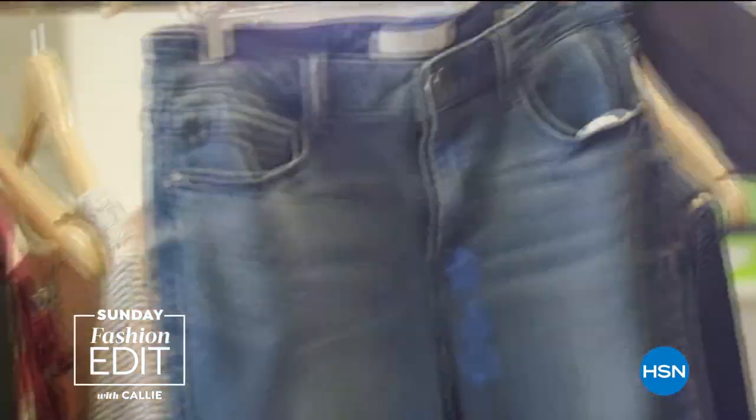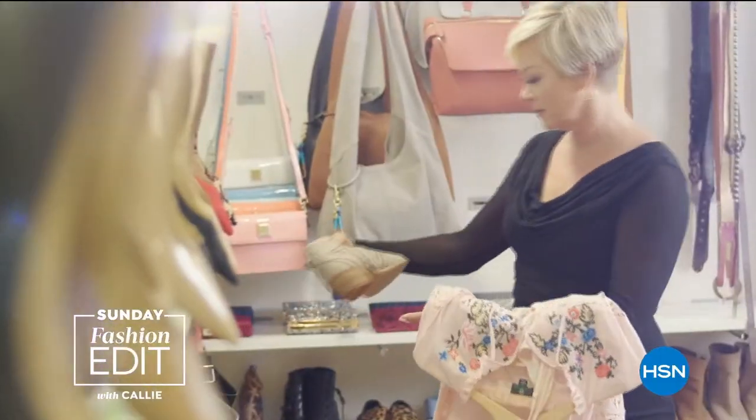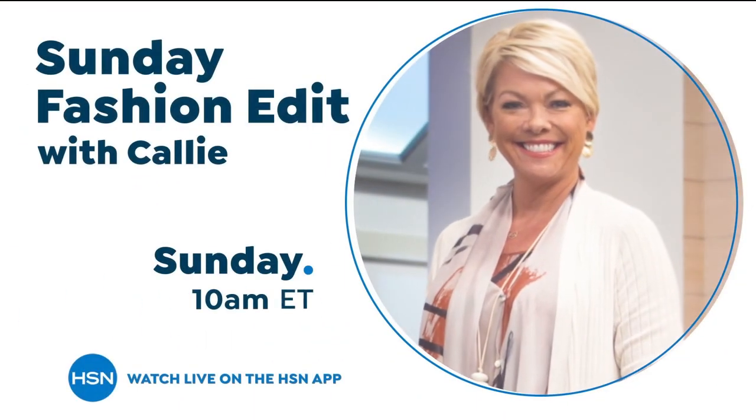Sundays are for shopping and style here at HSN. Join me, Callie Northaghan, for all the latest in fashion, footwear, and accessories. Watch live on HSN or the HSN app.